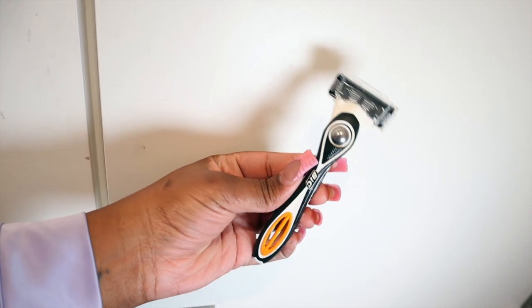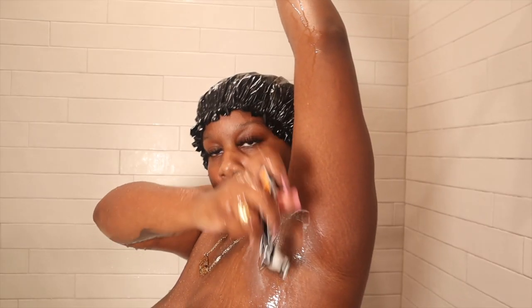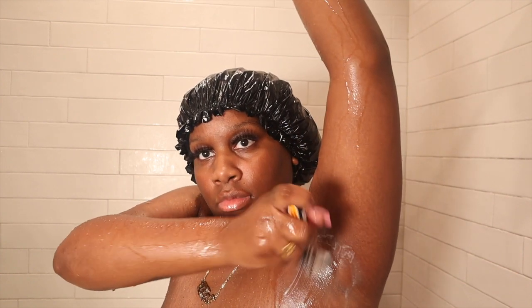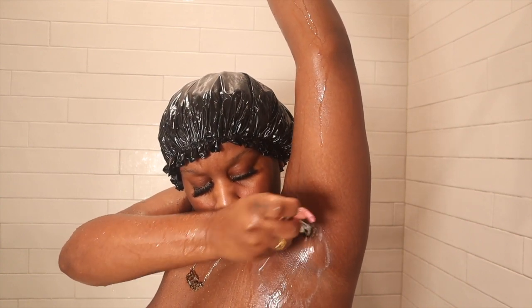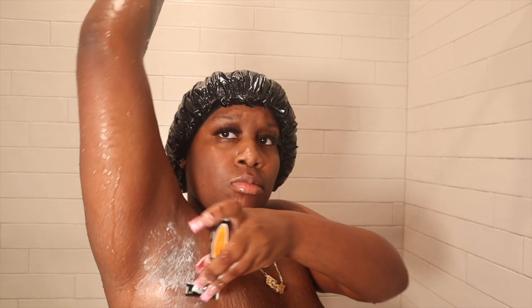I use the Big Flex five hybrid men's five-blade disposable razor. I love this razor so much because I feel like men's razors are sturdier than women's razors — this thing catches every piece of hair. I know I barely have any hair; I'm not a hairy person.